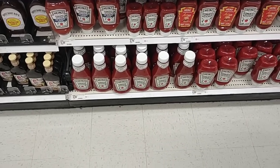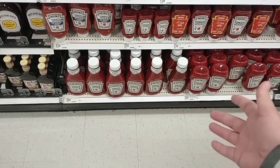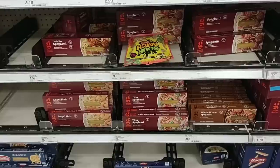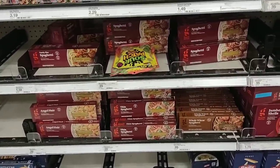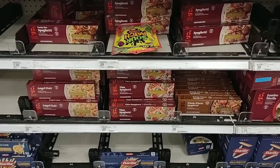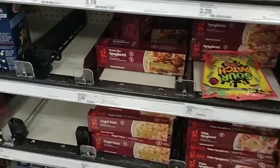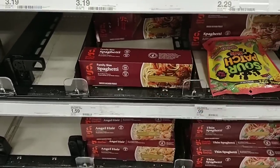The Heinz ketchup went up 20 cents — these were $4.79 for the 38-ounce, now $4.99. If you've got a Sam's Club membership, get this at Sam's Club — it's so much cheaper. They do still have their Good and Gather spaghetti for 99 cents — I'm surprised it hasn't gone up. And it's still $1.59 for two pounds, so you can actually get it for 80 cents a pound if you buy two. Really good spaghetti.